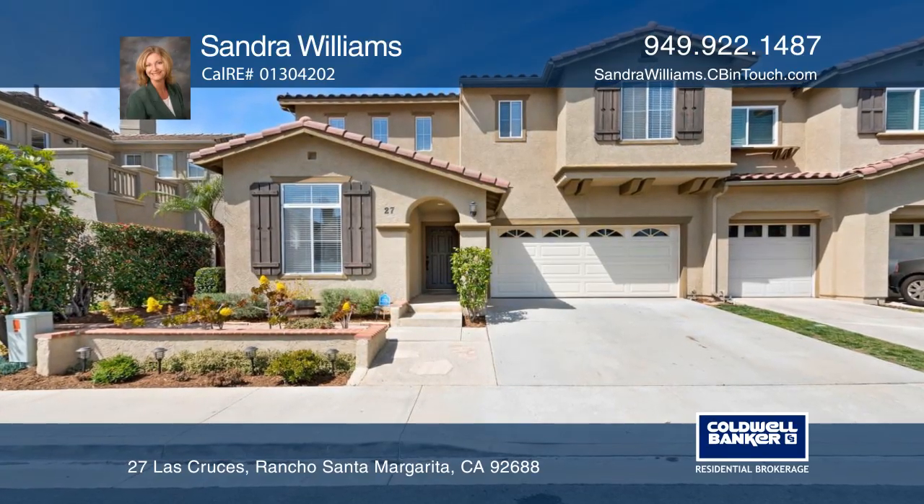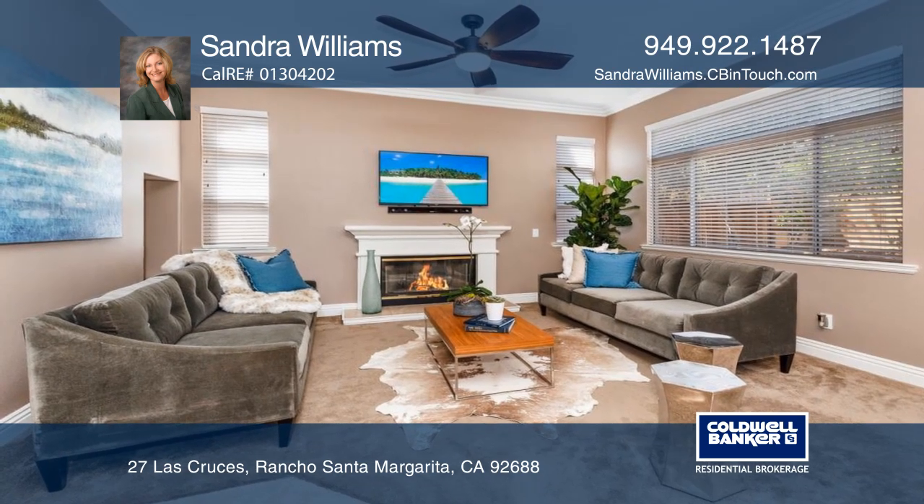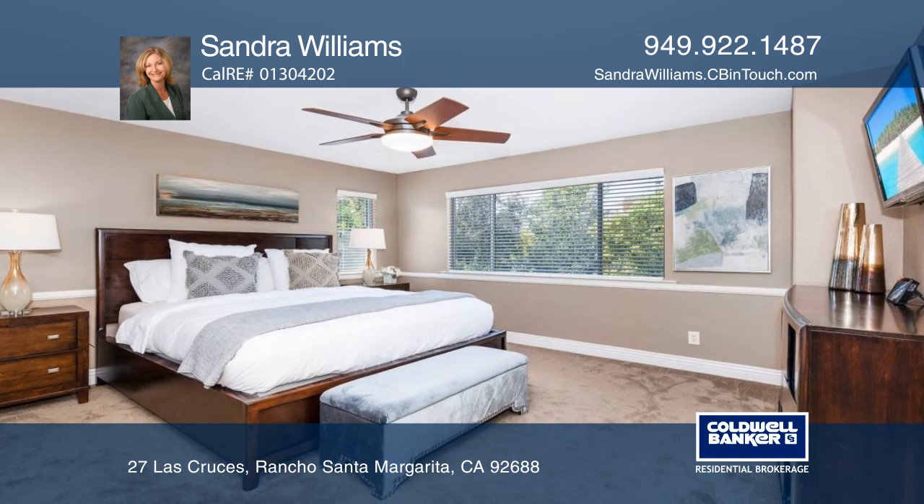This meticulously maintained home contains solar panels and an open-concept layout with a downstairs bedroom suite and three upstairs bedrooms, with two baths, a laundry room, and loft.